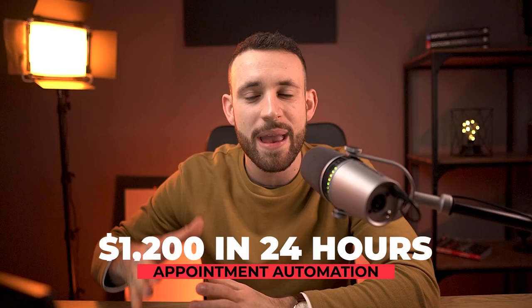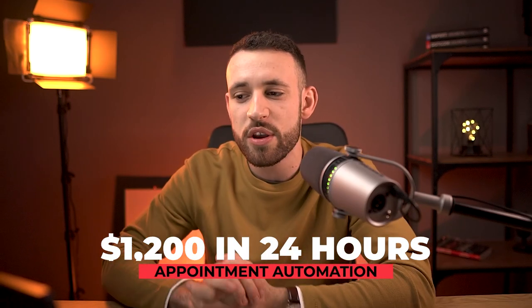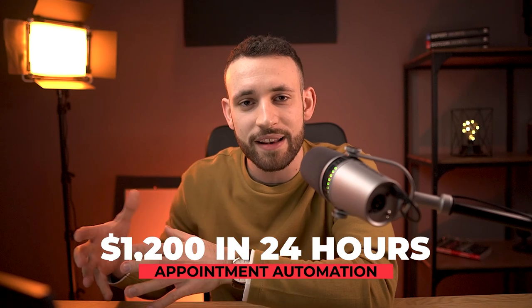Welcome, everyone watching these money-making videos. Today I have something special for you, so I hope that you are hyped about this one. In this video I'm going to show you how you can make $1,200 in just 24 hours using my done-for-you method. This is a very beginner-friendly method for which you won't need any budget.